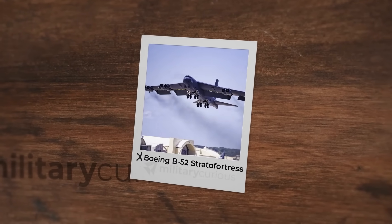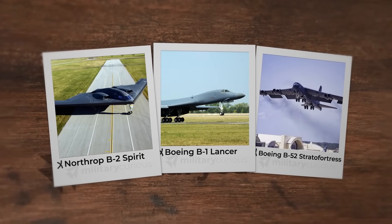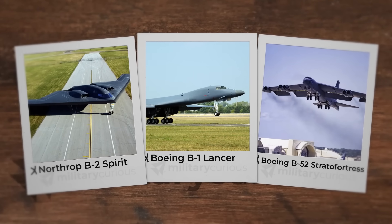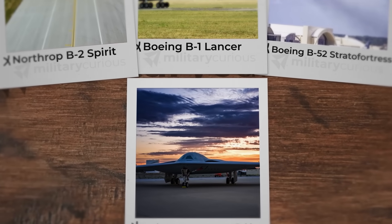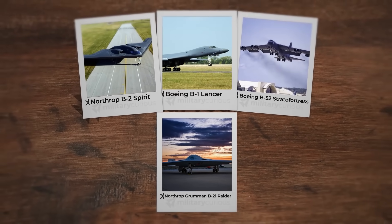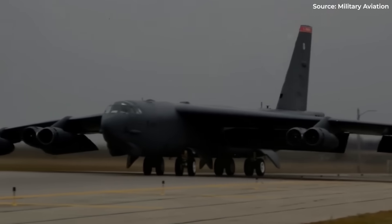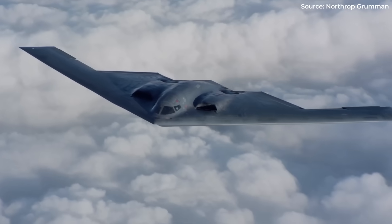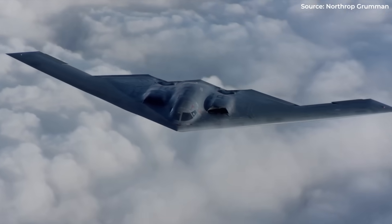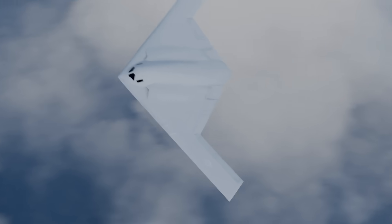From the B-52's range to the B-1's speed and the B-2's stealth, each bomber balanced survivability and cost. The B-21 aims to be the first highly optimized design since World War II, blending all strengths. Every bomber solved specific problems but also created new ones — range versus payload, speed versus stealth, capability versus cost. This lineage shapes the B-21's edge.